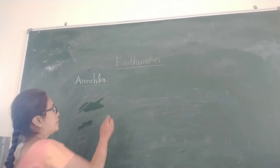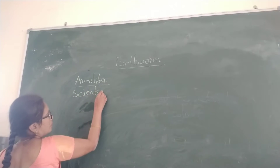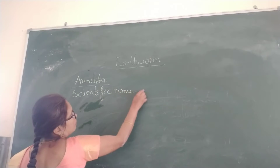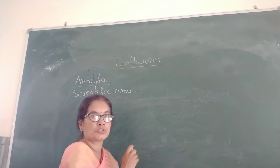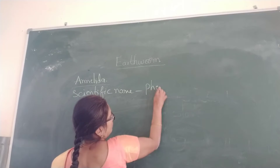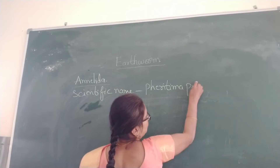This Aethwam's scientific name is Pheretima posthuma.